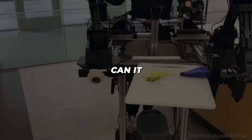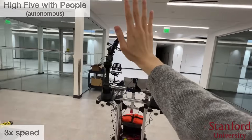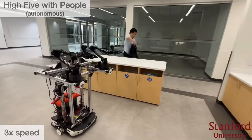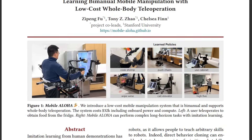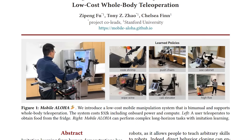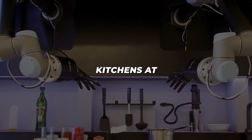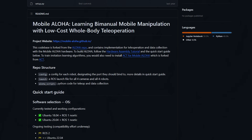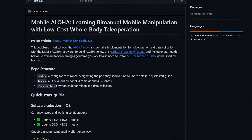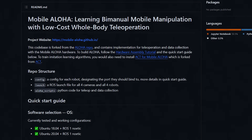What about speed? Can it perform tasks faster than humans? Currently, Mobile Aloha moves at a moderate pace in line with natural human motions. But the exciting part is that algorithms and hardware will only continue advancing. The dexterous Mobile Aloha platform sets the foundation, and refinements over time pave the way for that futuristic outcome.